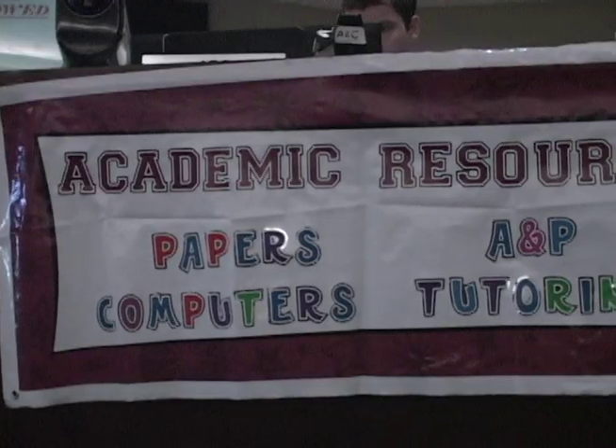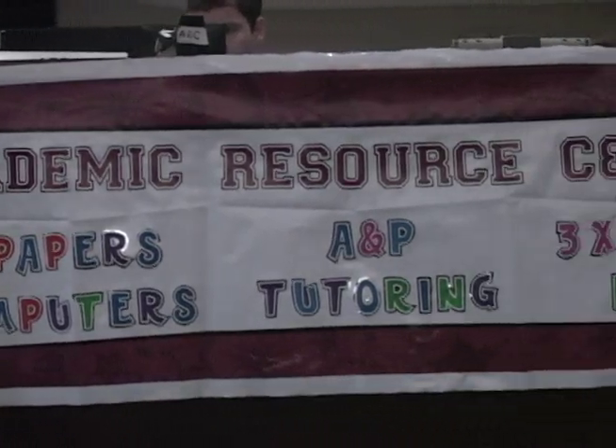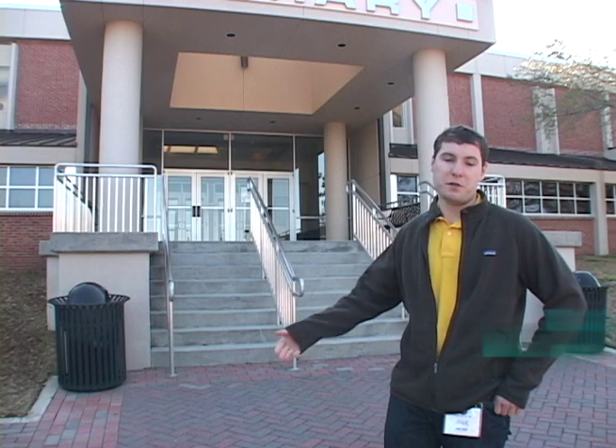Nick Payne works for the Academic Resource Center. His work reflects the academic aspect of student work. We help students develop good study skills and study habits so that they can become independent learners. We work with them on how to go about reading their text, approaching homework problems and developing study strategies.